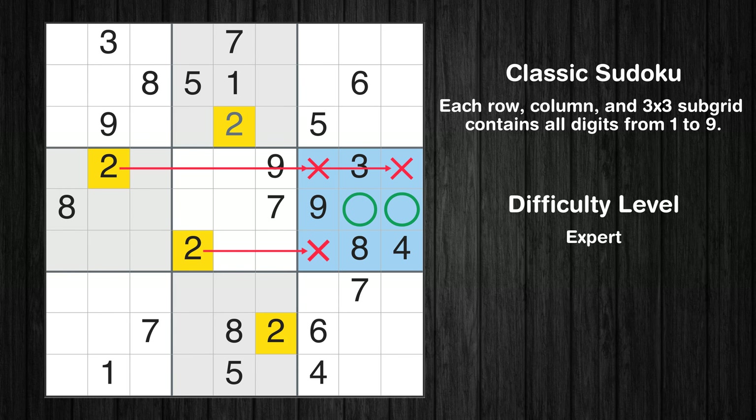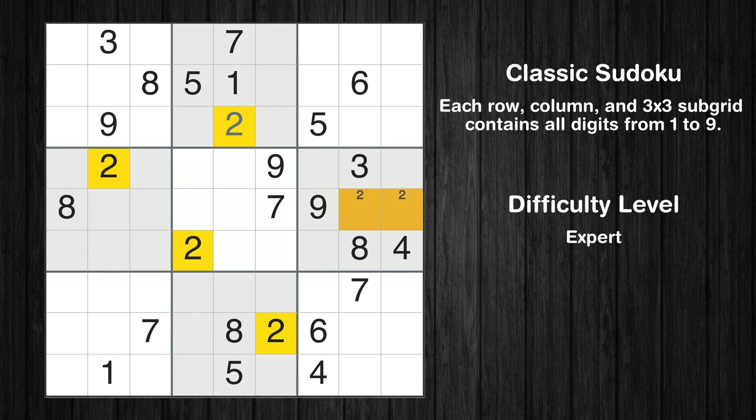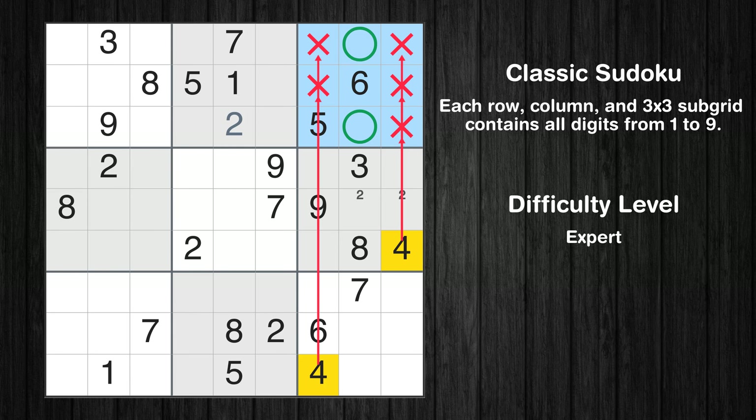Only two positions left in the sixth box where value 2 can be placed. No other boxes have just two candidate cells available for value 2. Let's move to number 3 — there's nothing we can do with it right now. Let's move to number 4. Only two positions left in the third box where value 4 can be placed.